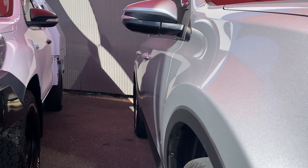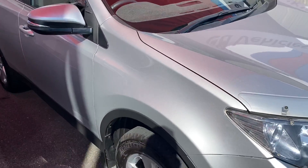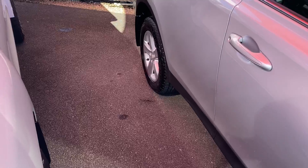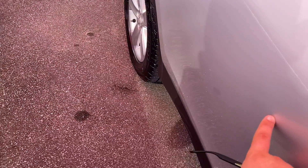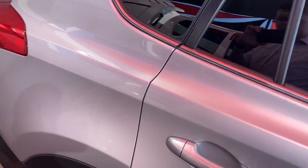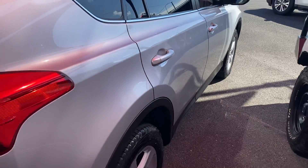Down the driver's side, all the panels are nice and straight, no visible dents, and the white paintwork is pretty much equally the same. There are a couple of really minor marks and little blemishes, but other than that really nothing else to go through.